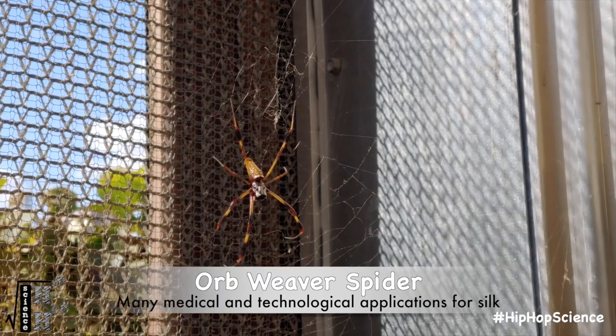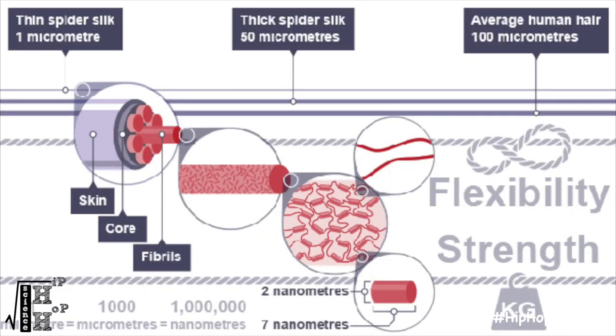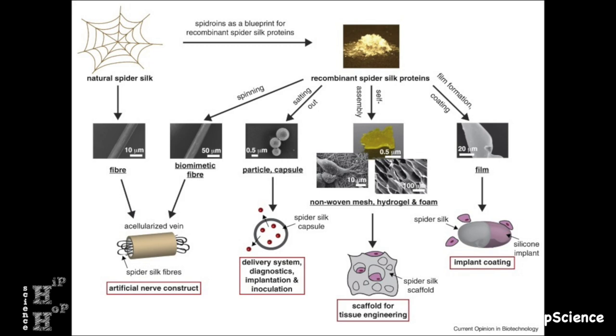The silk has medical applications — people are starting to research this because it's stronger than steel technically. It's also kind of like Kevlar — very flexible and very unique. They also reabsorb that silk back into their bodies; they break down their webs occasionally, so they're recyclers. That technology is being used right now for medical devices, Kevlar, bulletproof vests. People are just starting to figure out how to utilize this unique material made by spiders inside their bodies — and it all comes from the protein they're eating.